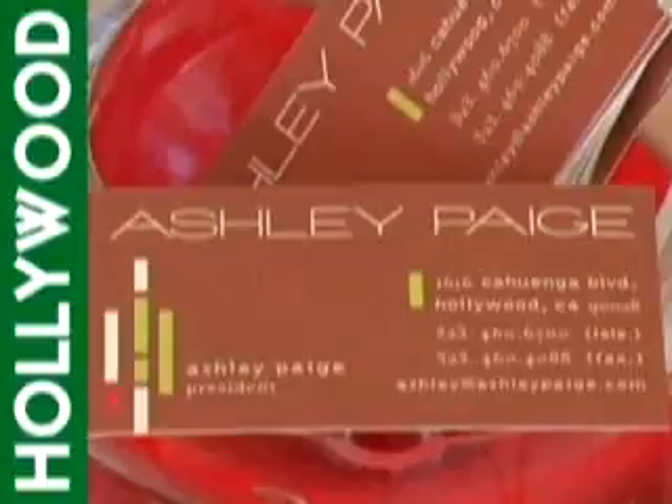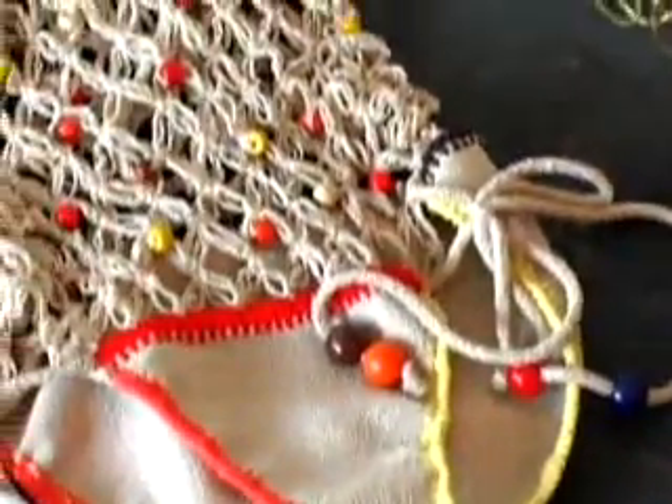Today we're at the clothing boutique of swimwear designer Ashley Page in Hollywood, California. Ashley is known for creating one-of-a-kind handmade knitted swimwear and resort wear. I'm a big fan of Ashley Page, and more than likely you've seen me sporting her sexy designs in a magazine or two. Now that it's getting close to summer, a new swimsuit is a must for my wardrobe. So let's go check out what Ashley Page has to offer.